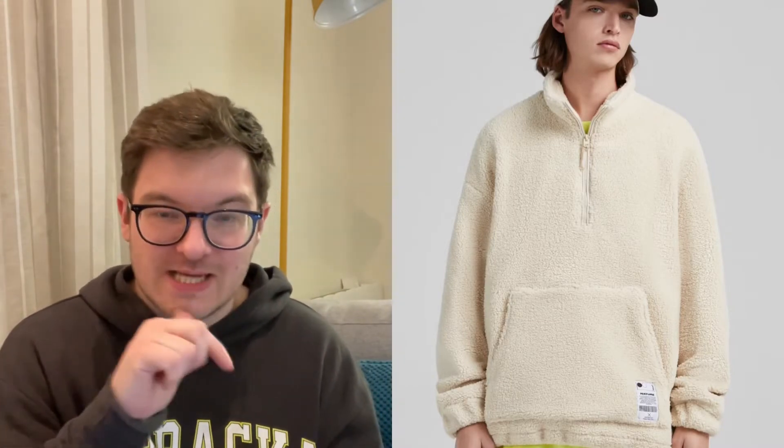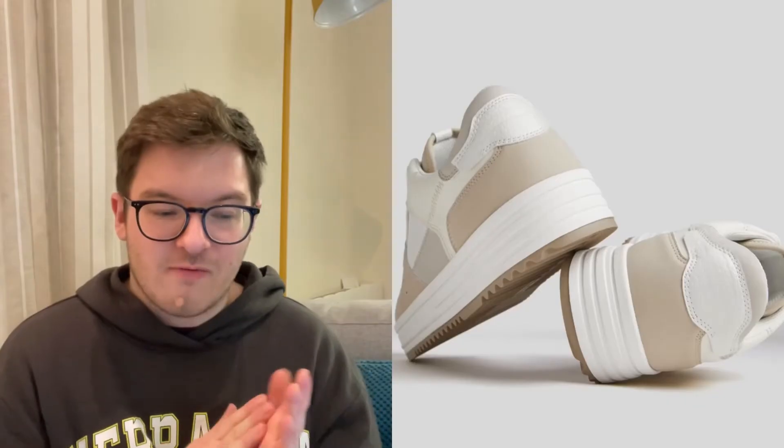Next, back to the shearling — and this one kind of ticks all my boxes. I love shearling borg, whatever you want to call it, and I love a half-zip. This is like my fantasy all in one. There's nothing else I can say — that is like all my favourite things: a quarter or half-zip and shearling. It's in cream, which is classic shearling. I love it. I don't need it because I've got many similar things, but I love it.